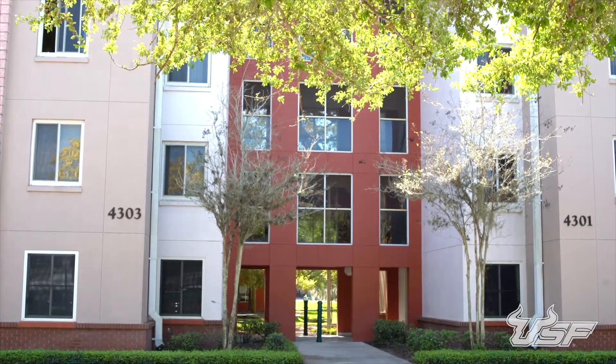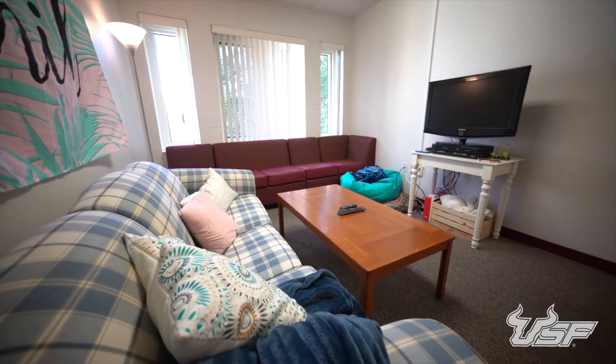Welcome home to Cypress Apartments. This apartment-style hall gives you the freedom of living in your own space with a few close friends, plus the convenience of being right here on campus.